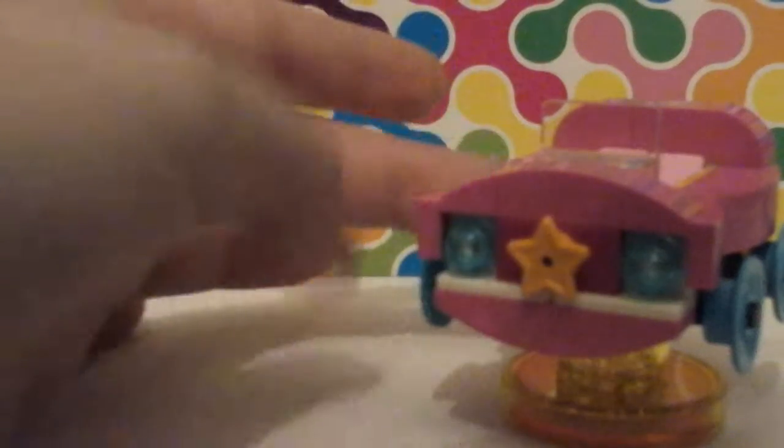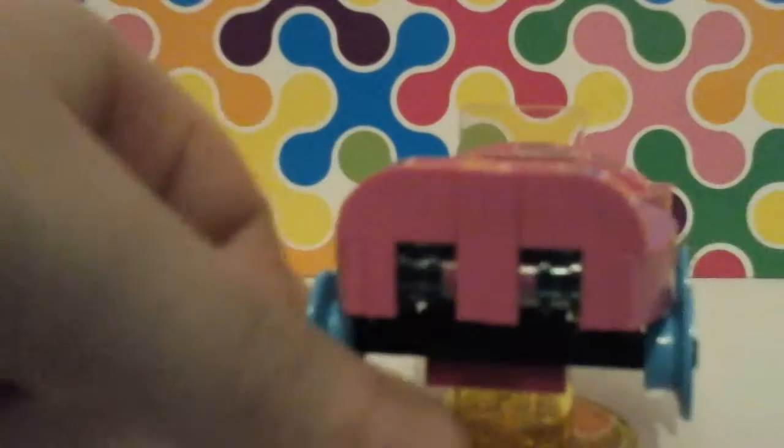She came with the Lumpy Space Car — it's designed like her, except pink, not purple. She was purple. Kind of purple — do you think she was purple or pink? It's got a star on the front and a nice seating area there.